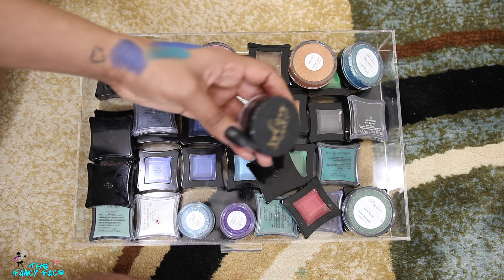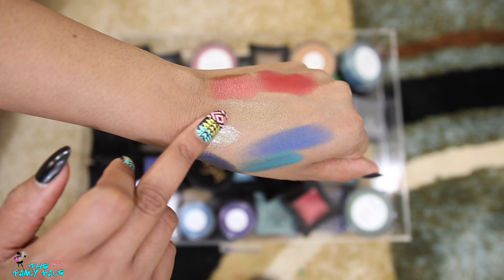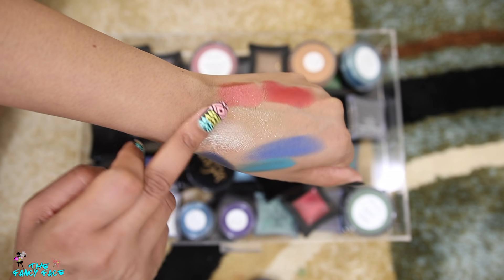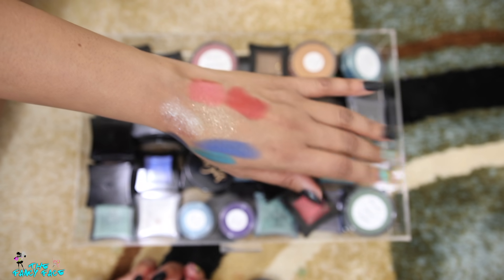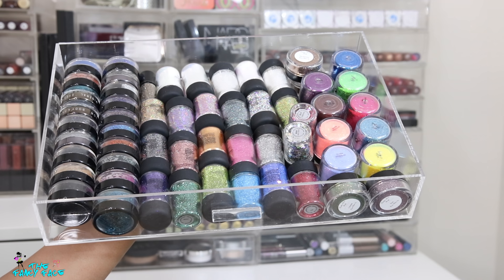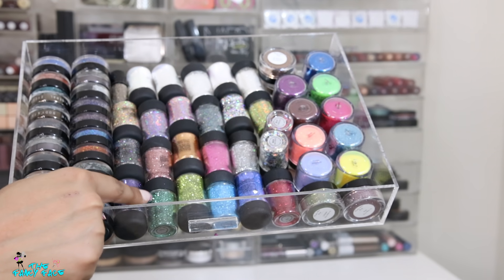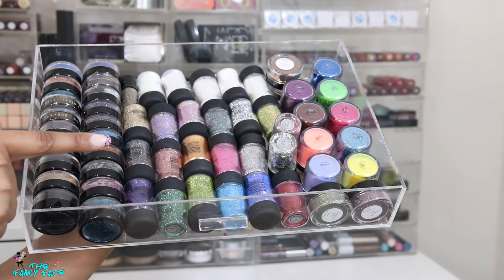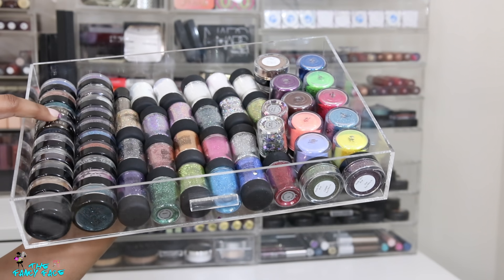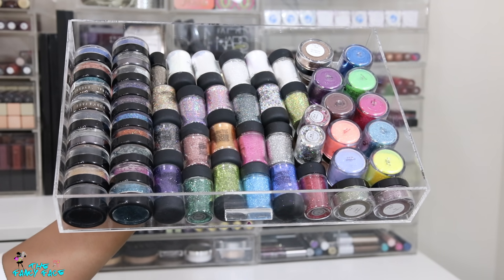I also have a few loose pigments from Sydney Grace — I did a whole video on these when they released their dual chrome pigments. My favorite is Comforting Light — I just love that dual chrome. These were their multi-chrome pigments, limited edition, and they were stunning. Then these are more glitters — I have my glitters, the original ones, the ones in new jars, a ton from Magnolia Makeup, and some from Make Up For Ever and LA Splash — just beautiful stunning glitters.